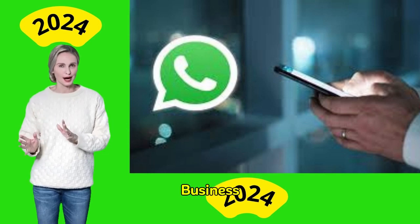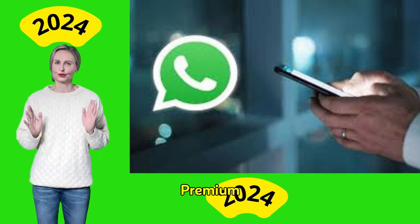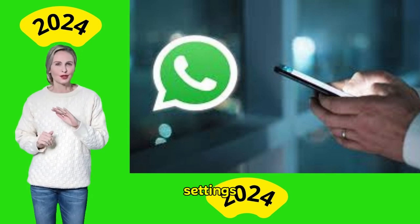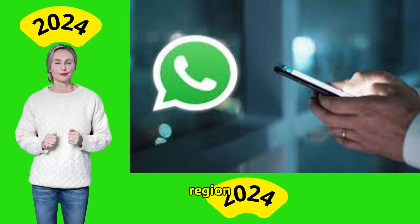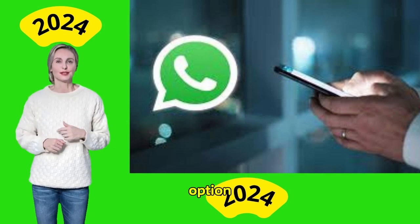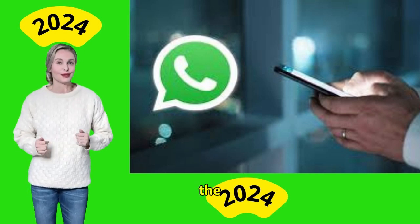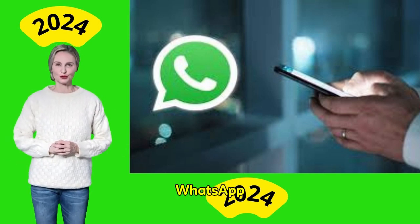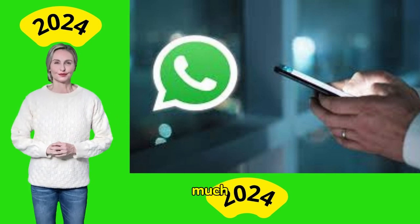How to download WhatsApp Business Premium: to download and subscribe, follow these steps. Open the WhatsApp Business app on your device and go to Settings. If WhatsApp Business Premium is available in your region, you will see a Premium option. Select Premium and follow the prompts to subscribe — you may have the option to start with a free 30-day trial. Note: WhatsApp Premium is currently only available on Android and in select countries.